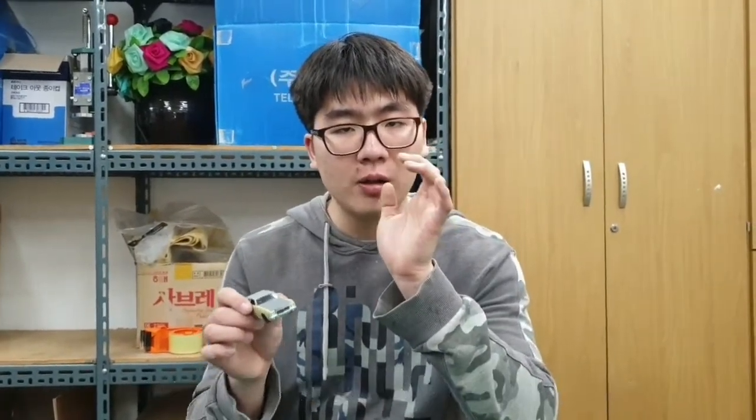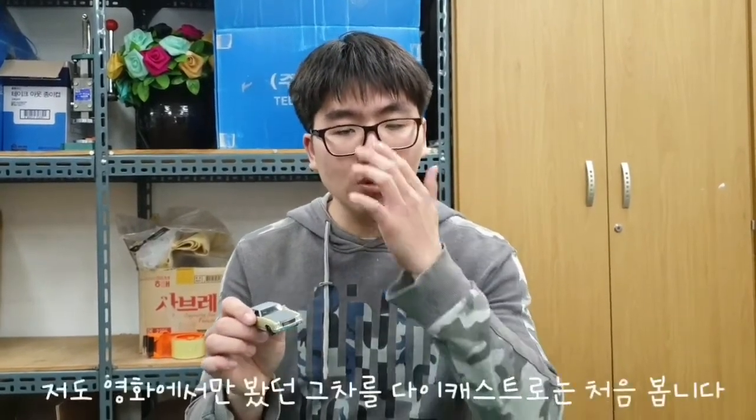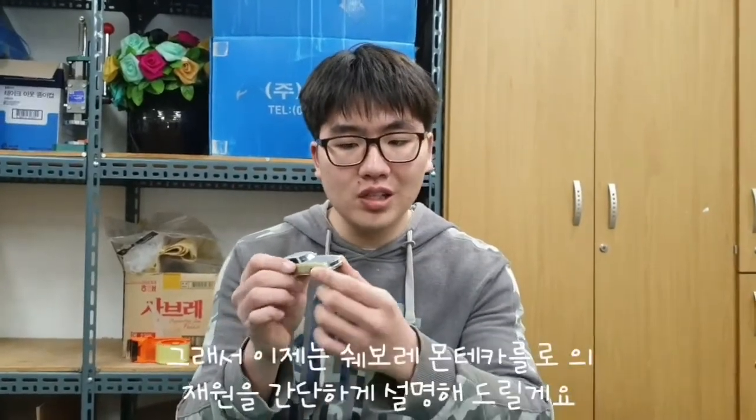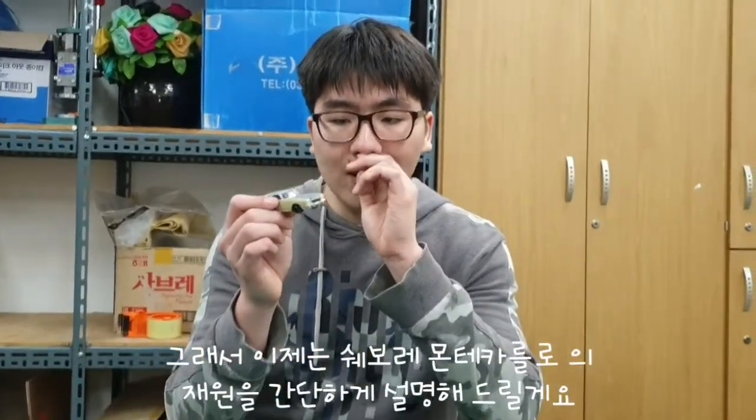The first time I found the start of the diecast. The Chevrolet Monte Carlo is actually the Chevrolet Monte Carlo. Now let's talk about the Chevrolet Monte Carlo.